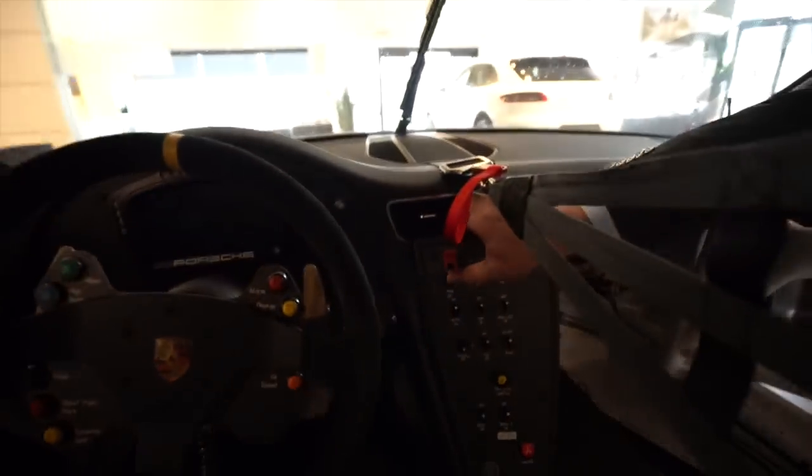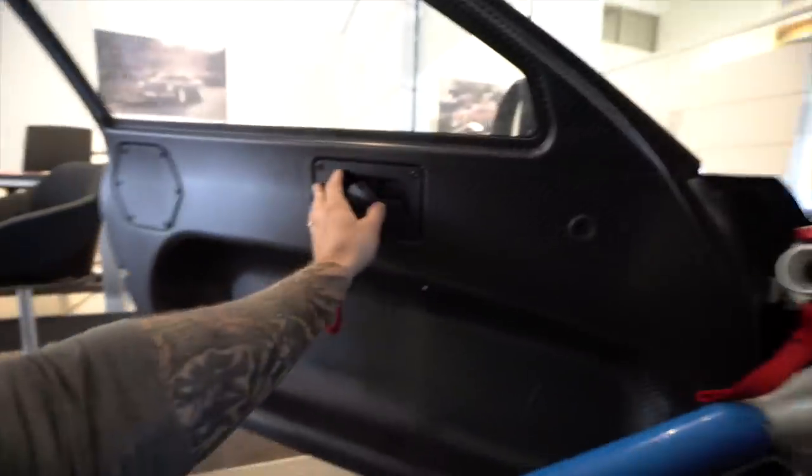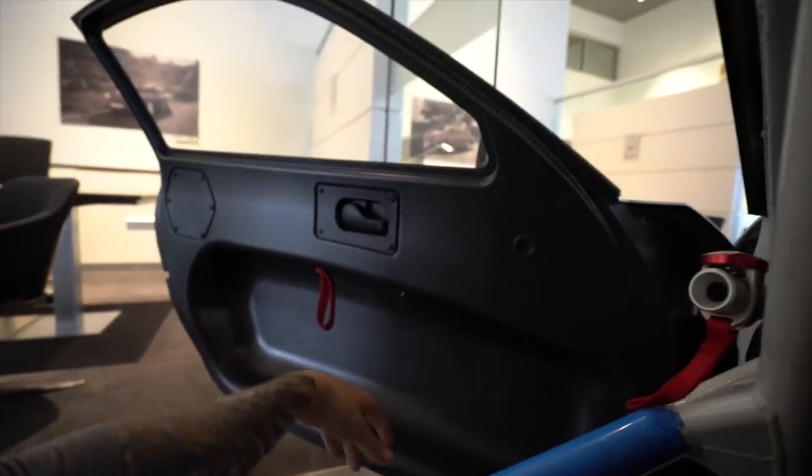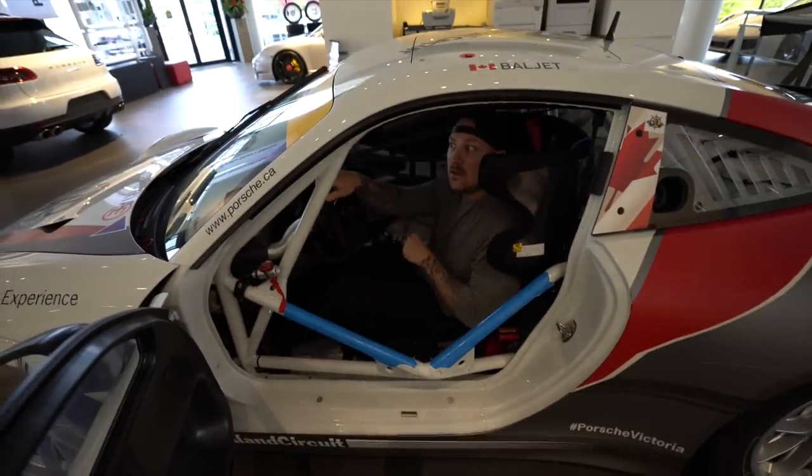Makes a GT3 RS look downright tame. This is crazy. Not bringing any passengers in this bad boy — forget the child seat or family. I can't believe how light that is. I'm going to need help here. I could help, but it's more fun to just watch you struggle.